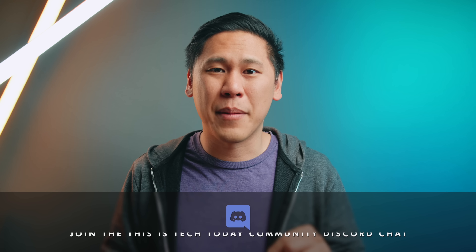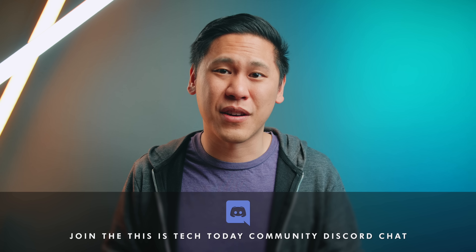So what do you think about this rumor? I highly doubt it and there seems to be some really problematic evidence for it being true in the near term. But who knows? Maybe this report is right after all, but we'll have to see at the end of the year. Let me know your thoughts in the comments and in the This Is Tech Today Discord server.